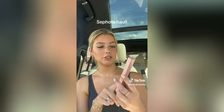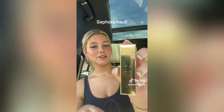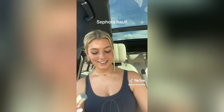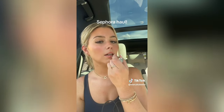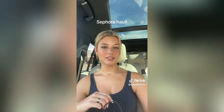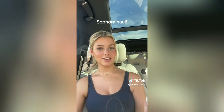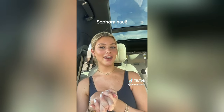Next I got the Pillow Talk lip liner by Charlotte Tilbury - it's a nude shade, not too dark not too light, kind of natural. And the last thing I got is the YSL Candy Glaze in shade Flashing Rose - I've seen this all over TikTok so I had to get it. It's super pretty - kind of a mix between a lipstick and a lip gloss. Really trying to justify what I just did, but girl math: if you use this every day it's like one dollar, right? Anyway, thank you guys so much for watching!